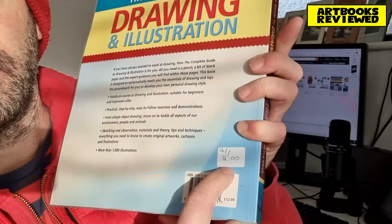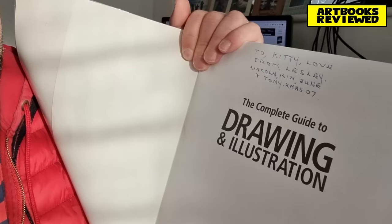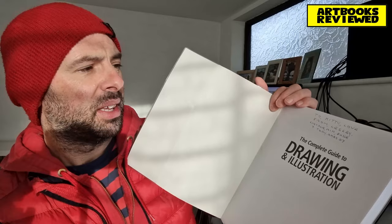This is one of his books, published by Capella. It's a paperback with a plastic cover on it. I actually got this from a charity shop for two pounds — I think it was a good bargain. On the back it says there are more than a thousand illustrations, all practical step-by-step guides. The RRP is $12.99. Curiously, there's a hand-scribbled note inside: 'To Kitty, love from Leslie, Lincoln, Kim, June, and Tony — Christmas 07.' So if any of those people are watching, hello!